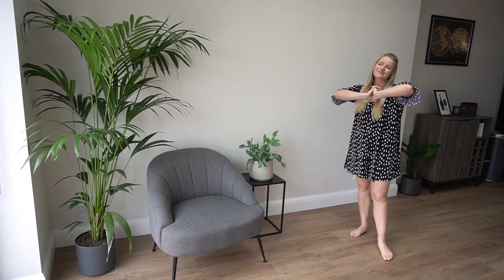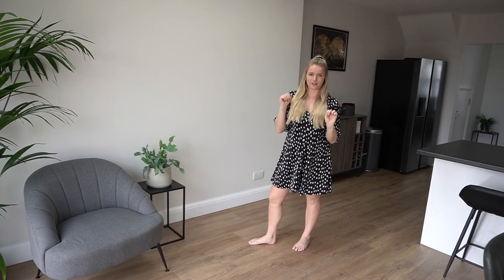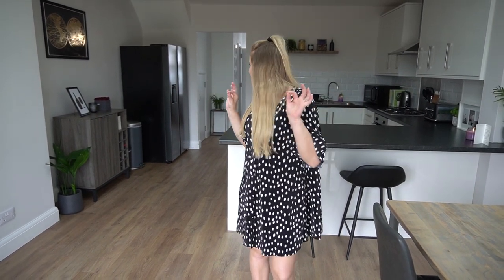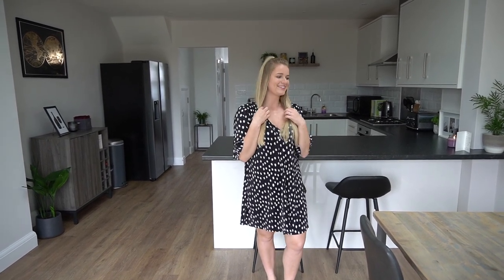We have double doors onto the garden — I'll show more of that when we do our garden transformation video since the garden is being redone. I think that covers everything: the wall color, the kitchen, the dining room. I really hope you enjoyed seeing around our kitchen and dining room — it's the most-used space in the house. Thank you so much for watching, please give it a thumbs up, subscribe for more content, and I'll see you in the next one. Goodbye!